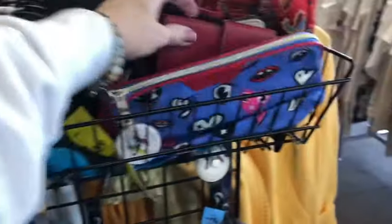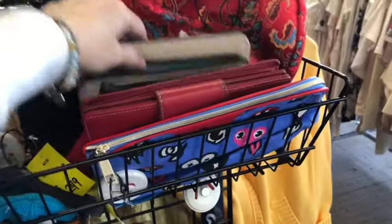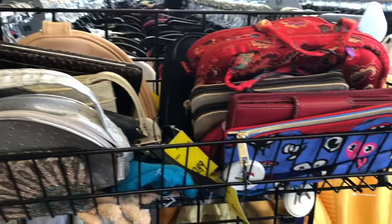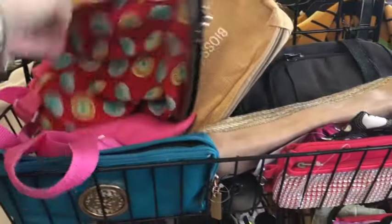Up on top of the racks is the wallet section. There's a little red one but it's pretty messed up. There's a wallet but it's nothing great — not much going on in the wallet section today, lots of little pouches.